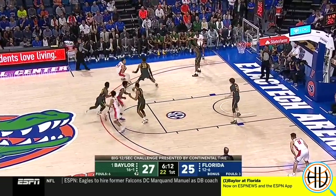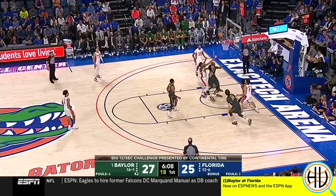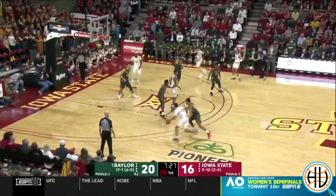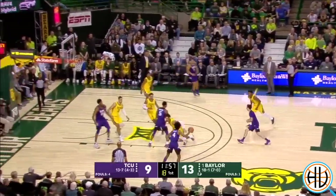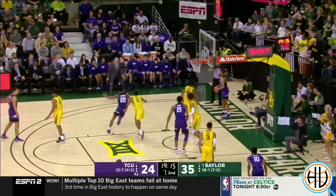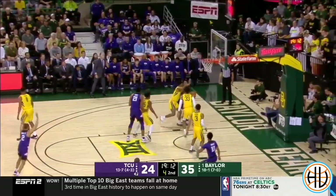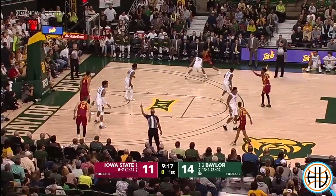By forcing the ball baseline and helping late, opponents are forced to settle for floaters and runners. In fact, Baylor allows the most runners of any high-major defense in the entire country. Not only that, but thanks to players like Gillespie, Mitchell, and Vital, Baylor opponents have made just 28% of those runners. From a defensive perspective, you'll happily live with a 28% floater over a kick-out three.